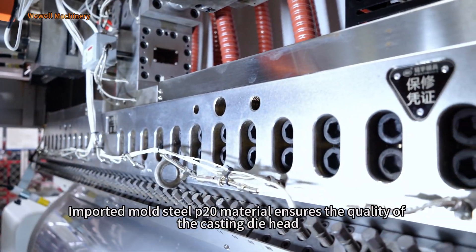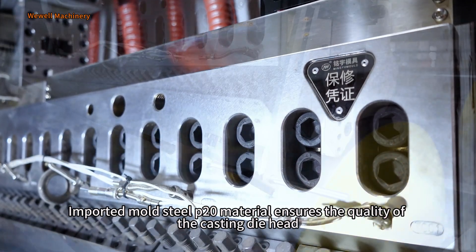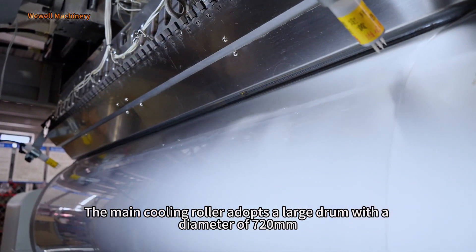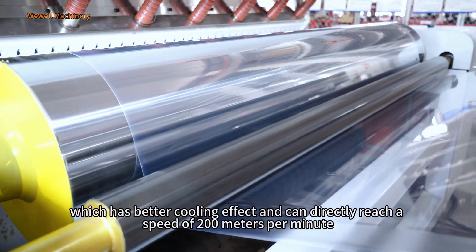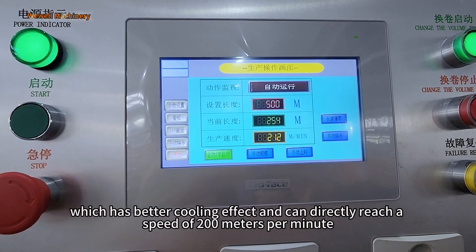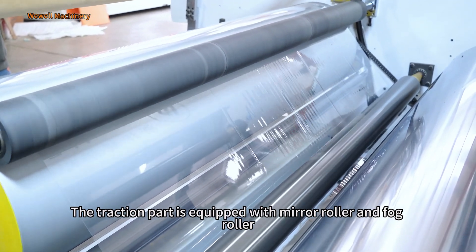Imported mold steel P20 material ensures the quality of the casting die head. The cooling roller adopts a large drum with a diameter of 720mm, which has a better cooling effect and can directly reach a speed of 200 meters per minute.